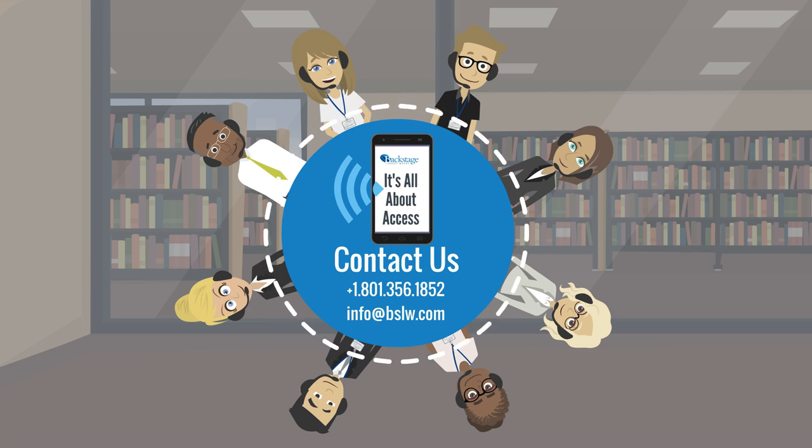Reach out for our free consultation or to learn more about our technical setup today. As we like to say, it's all about access, and we're here to help.